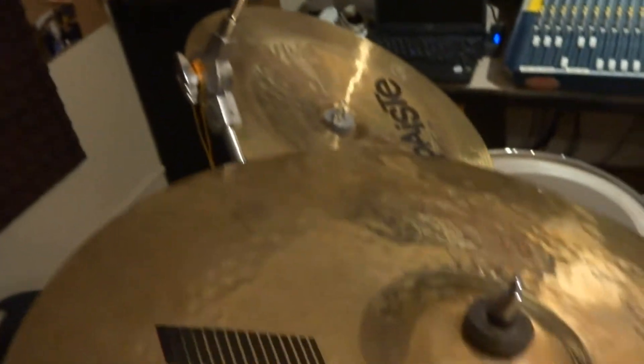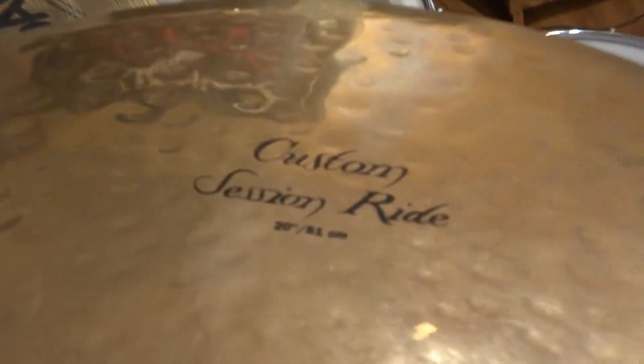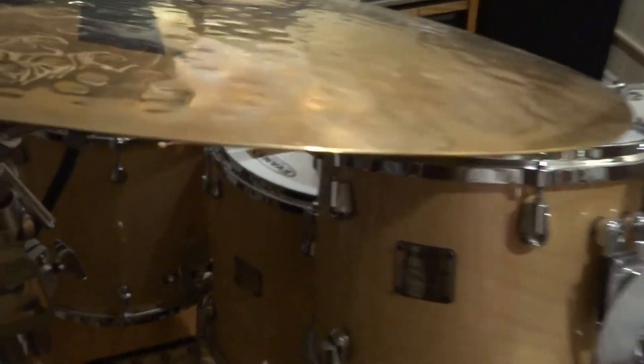One of my favorite cymbals is this K-Custom Session Ride. I don't know if you can see right there — it's a 20 inch K-Custom Session Ride. What makes this cymbal really special — and I have it right now set up on the Yamaha kit — is that I got this at a drum clinic.